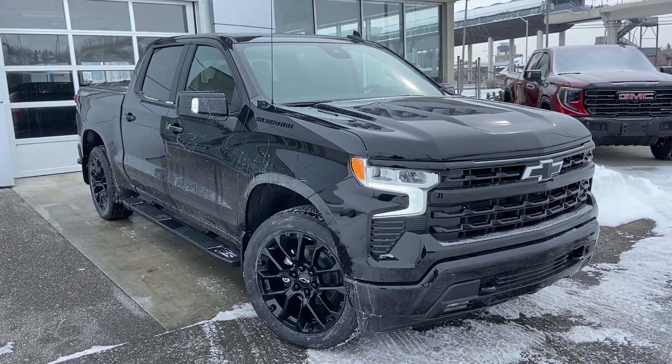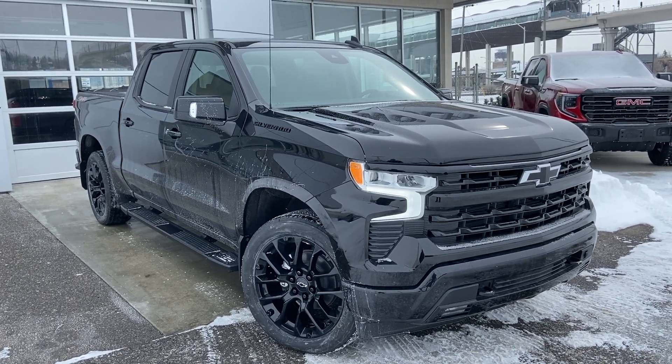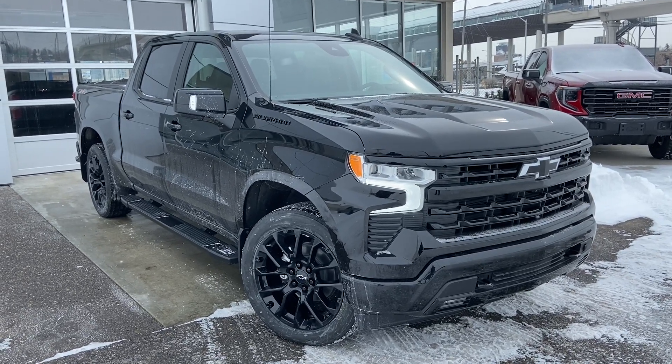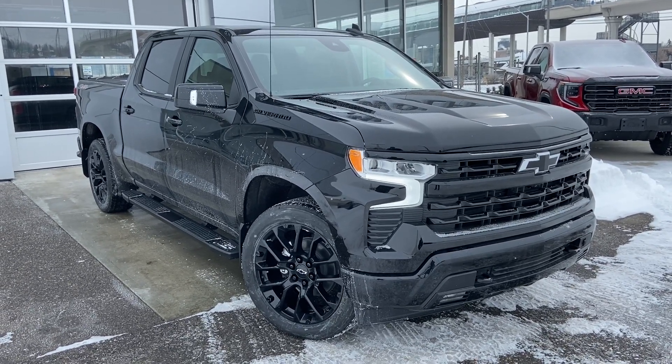Welcome to the brand new 2023 Chevrolet Silverado 1500 RST. The RST is powered by a 3.0L Duramax turbo diesel engine mated to a 10-speed automatic transmission.